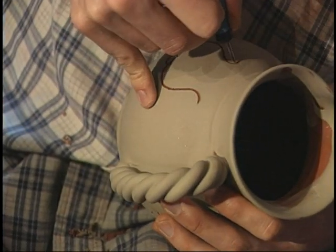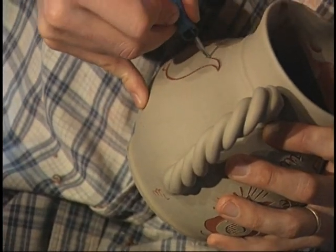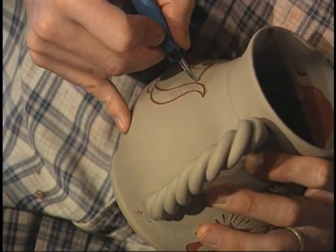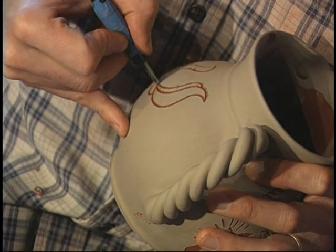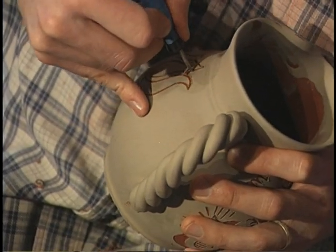People will drive from many states away, or fly, to come to pick up something at our annual open house. What happens is that they go away having had almost a brush with the distant past. They're able to relate to — here's a pot shop, here's a couple of guys doing their thing. It's not exactly ours; we sort of own part of the past, or transmit part of the past.